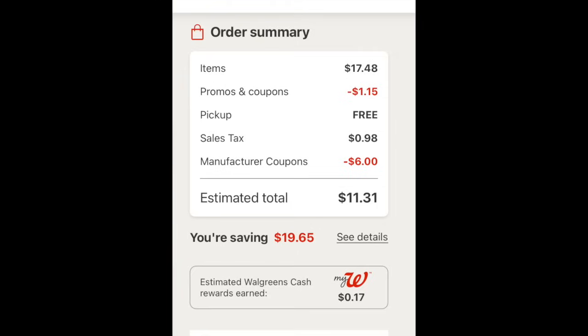To show you the overall basket: we have $17.48, $1.15 melting off, free curbside pickup, $6 off — so $11.31. I would spend $10 in Walgreens Cash if you have it, pay $1.31, and then get $6 back from Fetch for the purchase of the two Love Beauty and Planet shampoos.